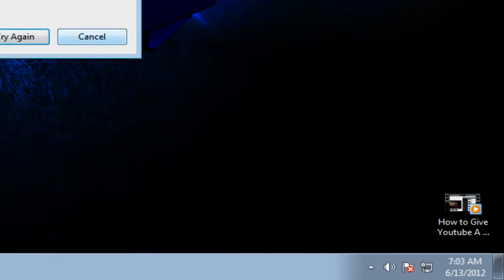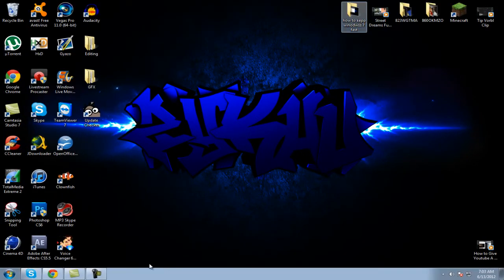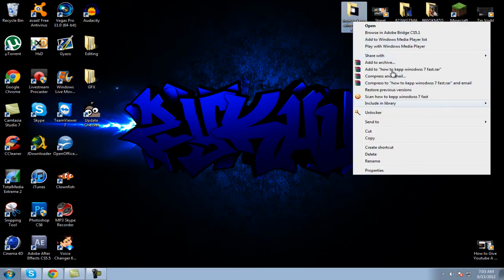You need something called Unlocker — I have a link in the description. Just click the file you want to delete, don't open it, just click it, and right-click.